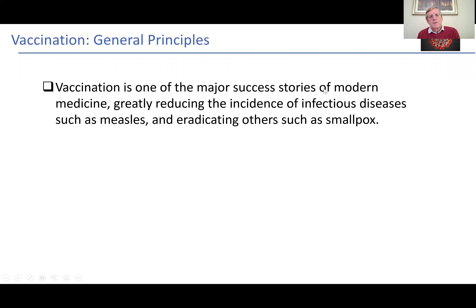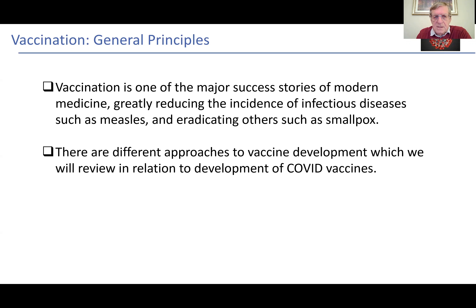So a few principles about vaccination. Vaccination is clearly one of the major success stories of modern medicine, greatly reducing the incidence of infectious diseases such as measles and eradicating others such as smallpox. And there are different approaches to vaccine development, which we're going to review in relation to the COVID-19 vaccines.